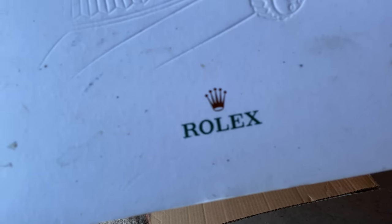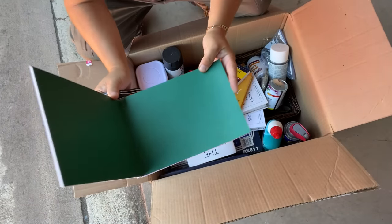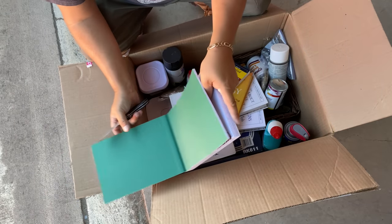What's that say right there? Boom! Rolex. Did we find a Rolex? Oh, we found some Rolexes.